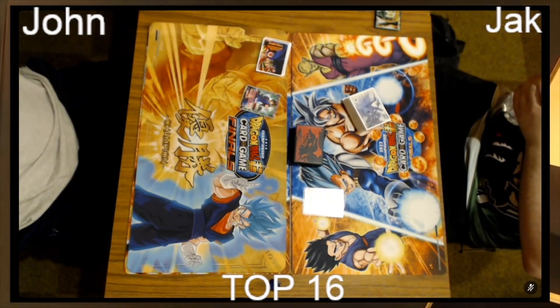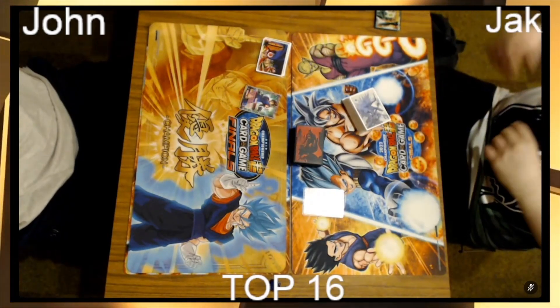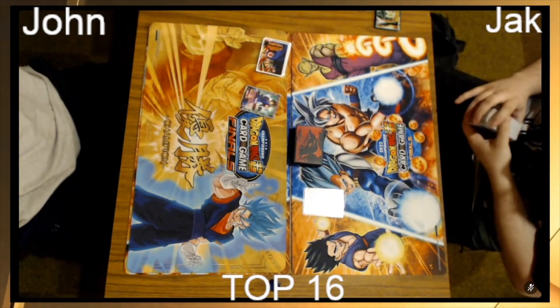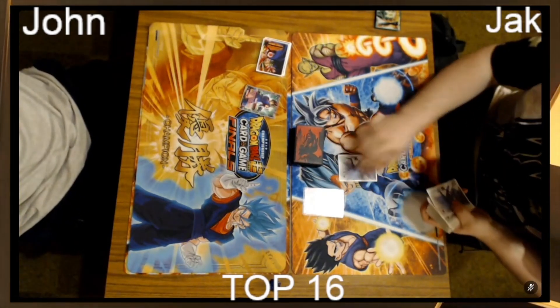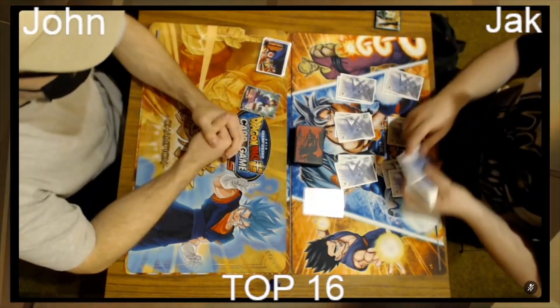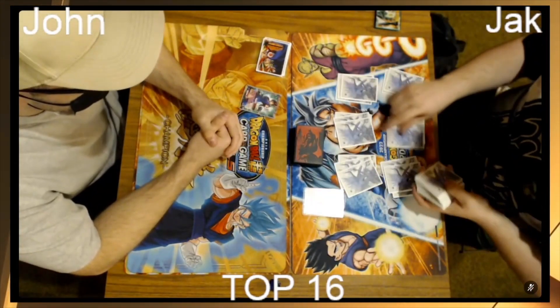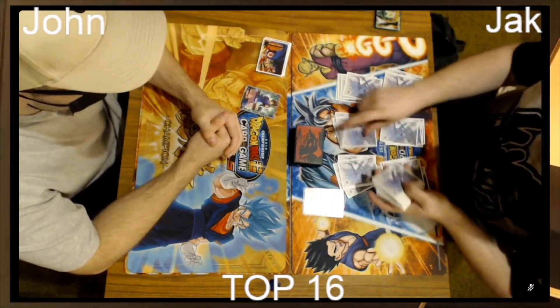The question for you Gary while these guys take a quick break — if this goes to game three and Jack gets to go first on Crimson, who do you take? Vegeto wants to go first — it's allowed to awaken at eight life, can do it on turn two, can keep the pressure. Crimson being able to go first and getting to that sweet spot of four or five energy.